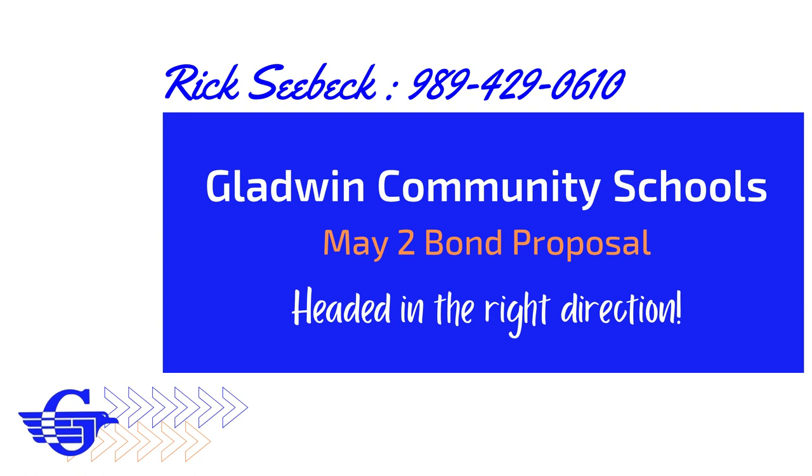Thank you for listening, and please remember to vote on May 2nd, or any time before then by absentee ballot. If you have any questions, feel free to give me a call at 989-429-0610.